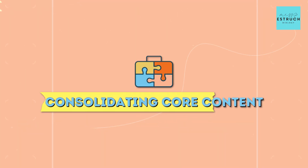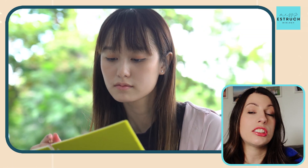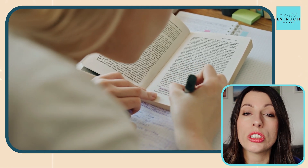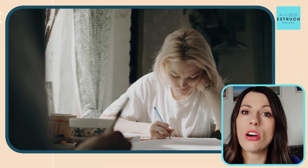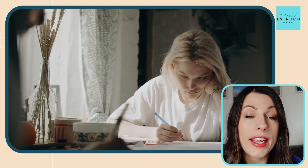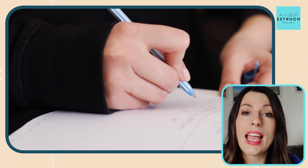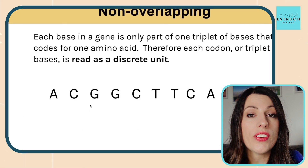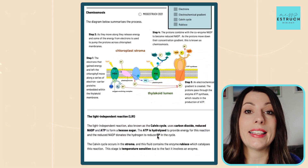Starting with number one, which is consolidating core content. The first thing I'd say to spend some time doing this January is reflecting on what you've learnt so far in year 12, or all of year 13 and year 12, and think about which topics or skills you find more challenging — ones where you know from tests you keep losing more marks. Those are your core topics that you personally need to spend more time consolidating. Jot down maybe three or four topics, then use topic videos or A-level notes to fully understand that information.